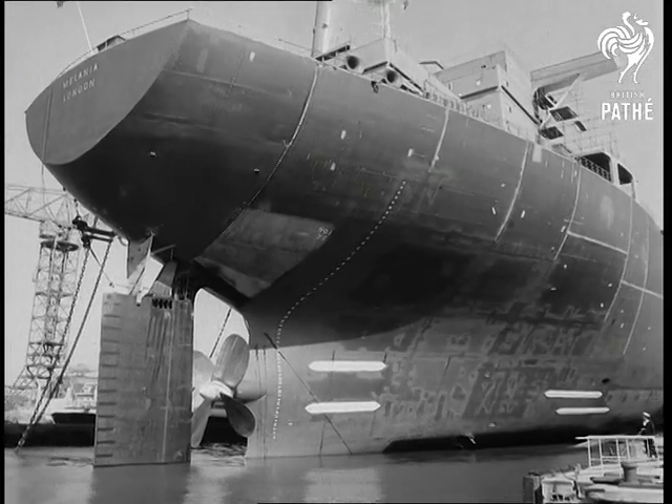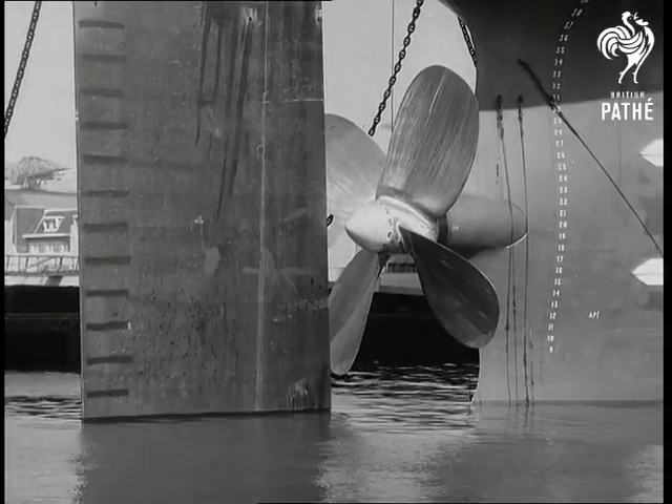The Dutch aren't usually people who do things by halves, but this was one occasion when they were very happy to do so.